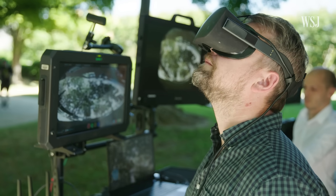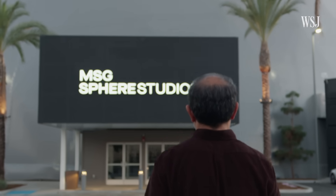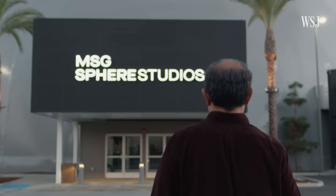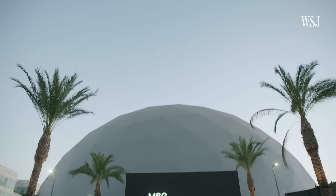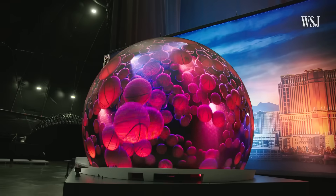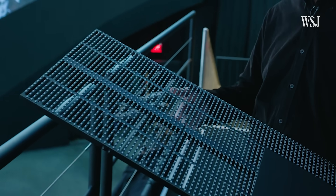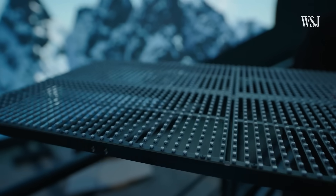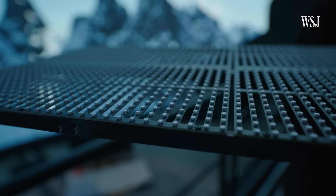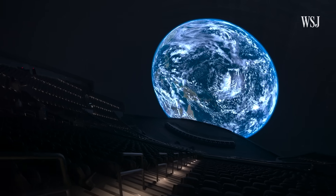The team on set can check that the view looks natural using a VR headset that creates a live simulation of the footage on the Sphere screen. But to get a real preview of what the footage will look like in Sphere, the team takes it down the street to the Big Dome — a quarter-sized version of the Sphere used for testing. This is a prototype of the screen panels: there are effectively 32 LEDs per foot, and when you scale that up to the venue, that's how they achieve 16K resolution.